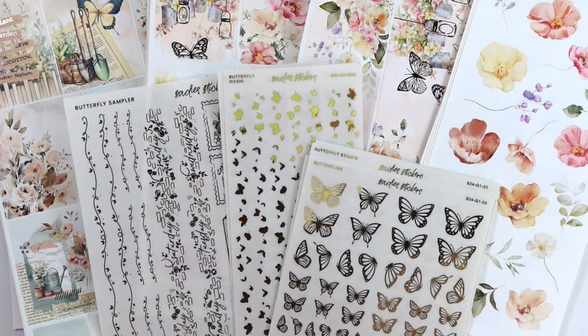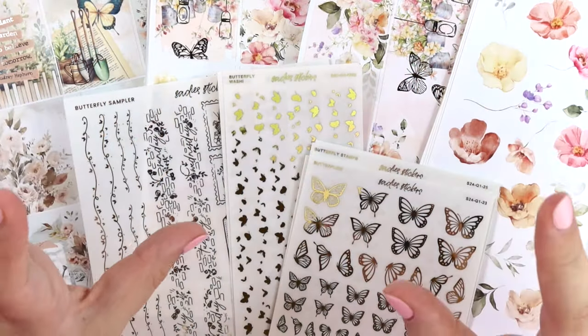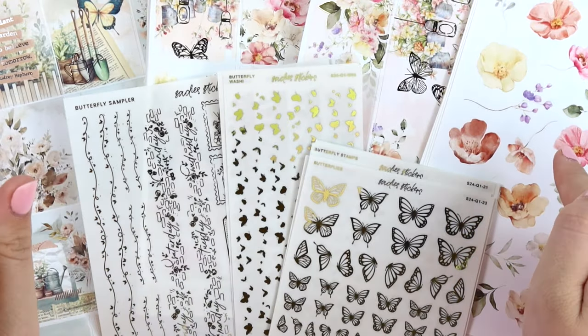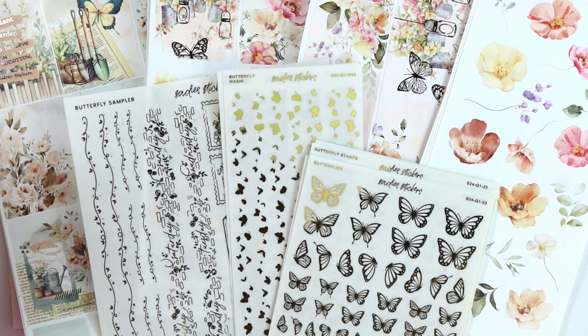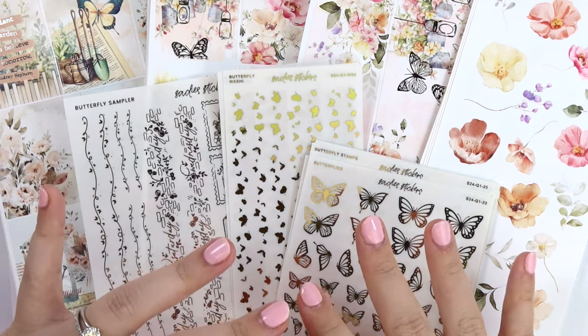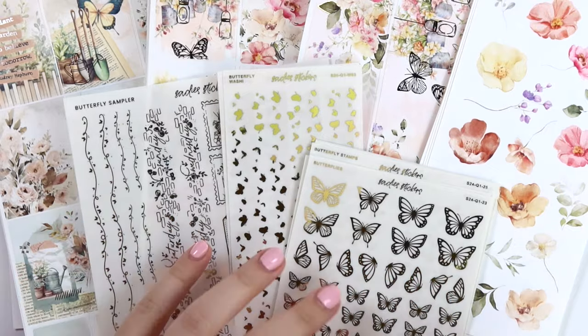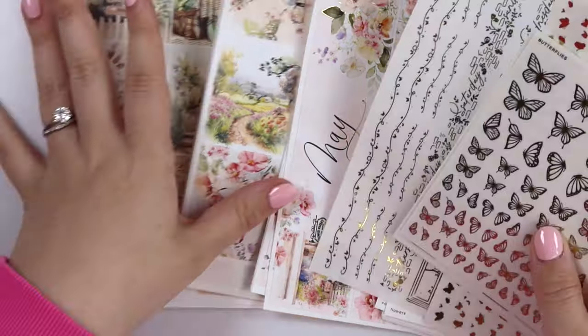As an overview, we have our May 2024 monthly collection — the monthly kit, the weekly kit, and the decorative kit. We also have another spring collection called Dirt, and some butterfly themed foil items. I'm going to do the foil items first, and then the kits.